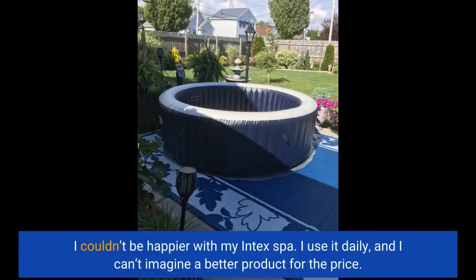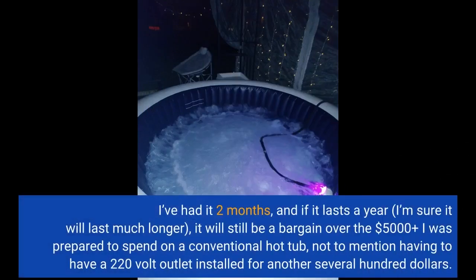I couldn't be happier with my Intex spa. I use it daily and I can't imagine a better product for the price. I've had it two months and if it lasts a year — I'm sure it will last much longer — it will still be a bargain over the $5,000 plus I was prepared to spend on a conventional hot tub, not to mention having to have a 220-volt outlet installed for another several hundred dollars.